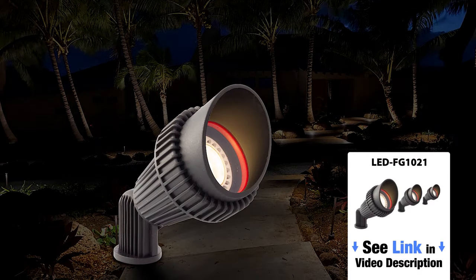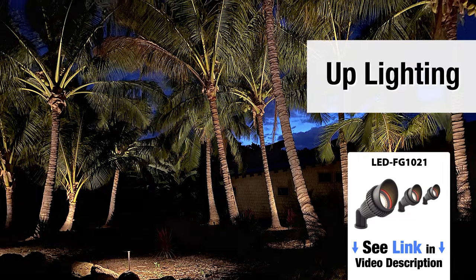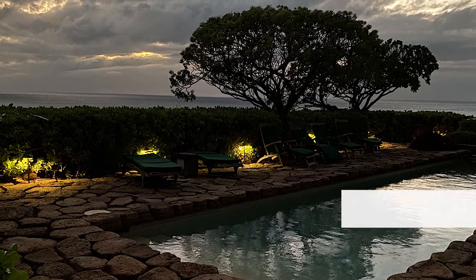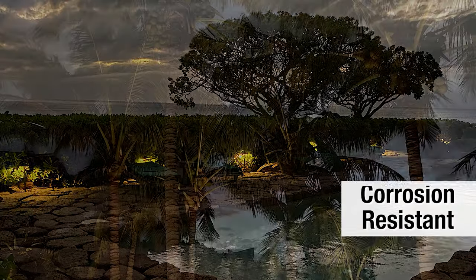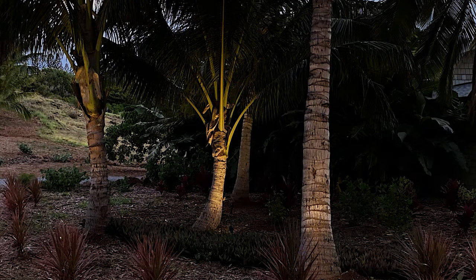The LED FG1021 was used on all the uplighting. It was chosen as the environment here is very close to the ocean and it is corrosion resistant. It was used to light up the coconut trees and other large vegetation all around the property.